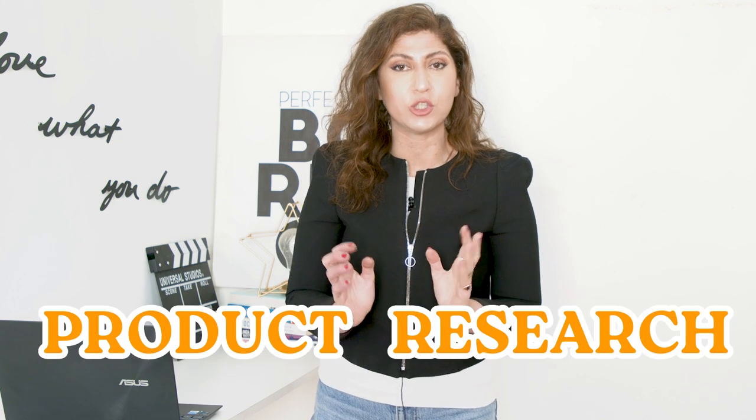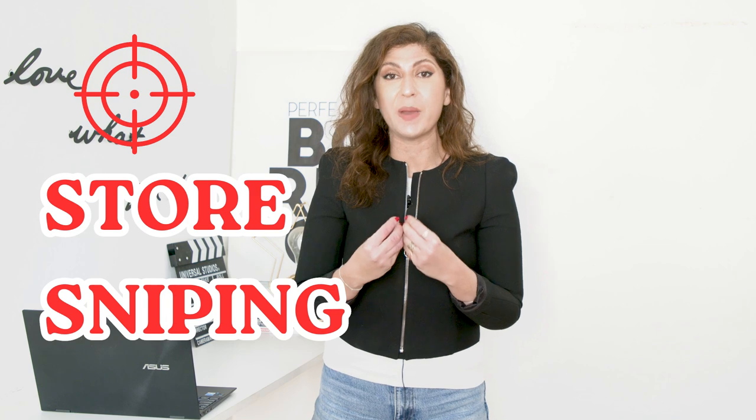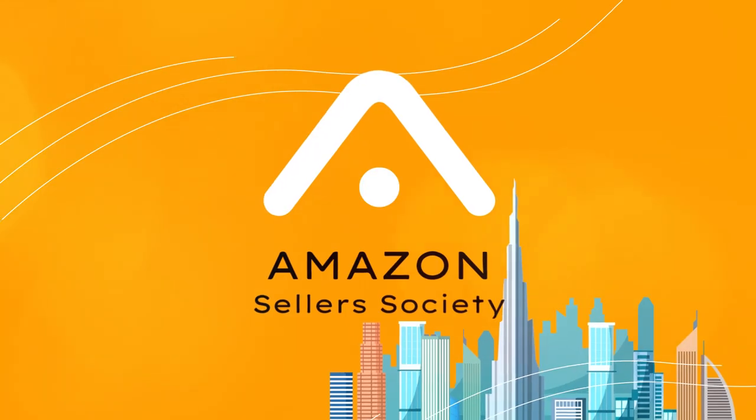Are you ready to take your Amazon game to the next level? In this video I'm going to show you how you can do profitable product research and find unique products that you can sell right now on Amazon while skyrocketing your business. I'm going to be talking about a unique product research method called store sniping.